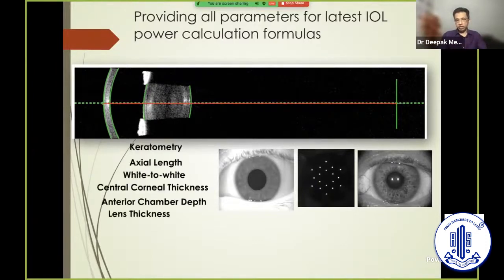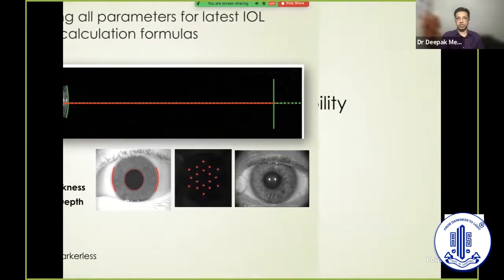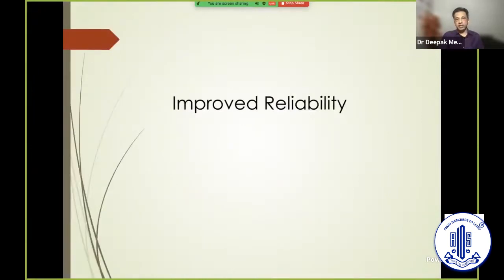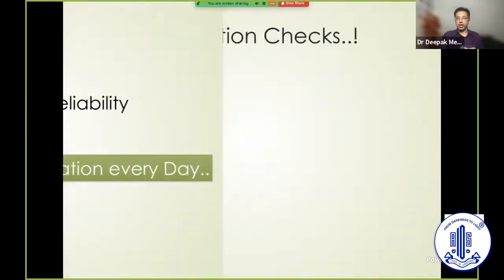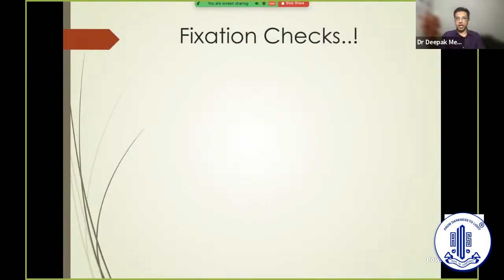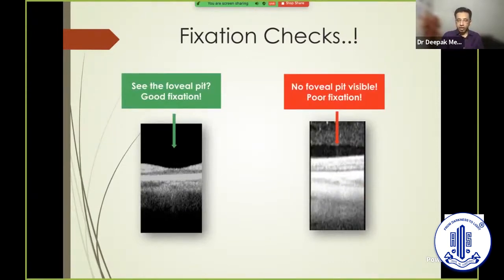The comfort level and patient experience are tremendously enhanced. As mentioned, if you have a markless system, you can always get a reference marking done from the machine itself, so the overall workflow is tremendously impressive. Most importantly, the reliability is also improved compared to the previous technology. A simple principle: the machine requires a compulsory calibration every single day — it won't proceed to take the first scan unless calibration is completed.